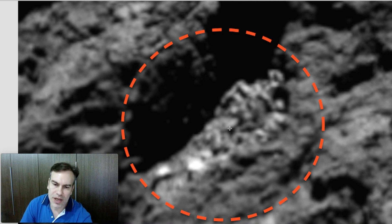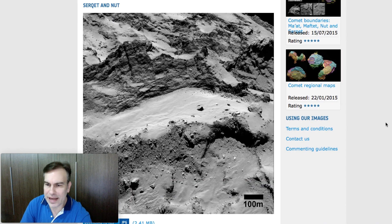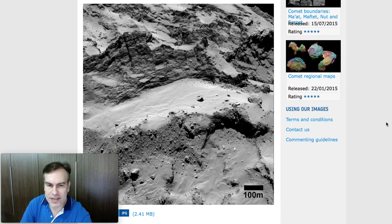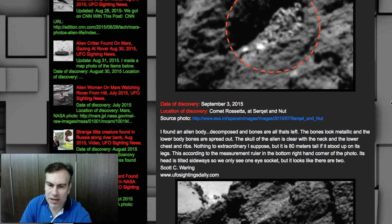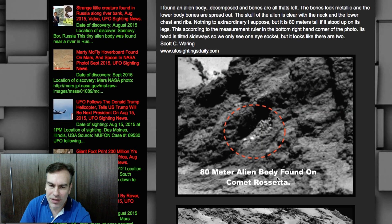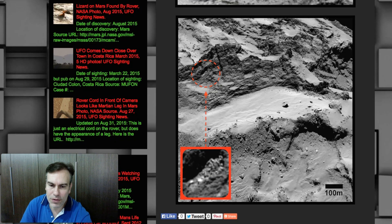You can see its ribs and bones and leg over here. There's a lot of fragmentation — it looks like pieces were all over the place. But really a cool discovery: an 80-meter alien died on the surface of Rosetta. You can see the picture a little bit better there, and there's the full picture.